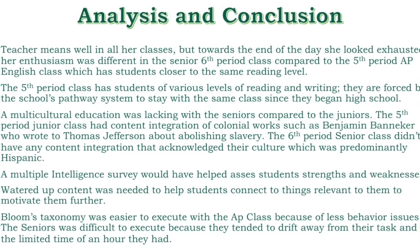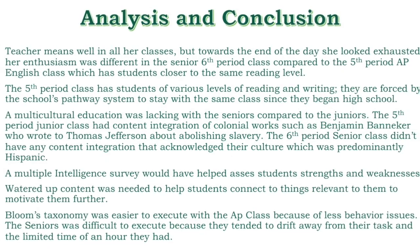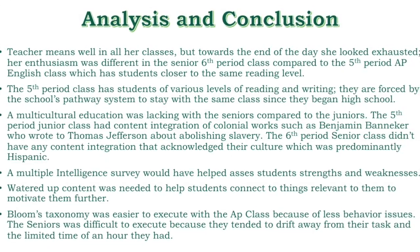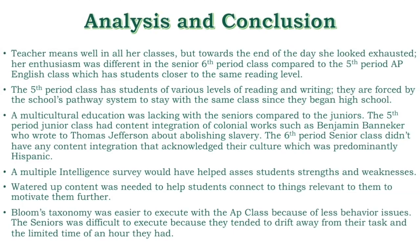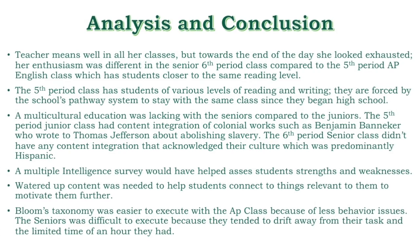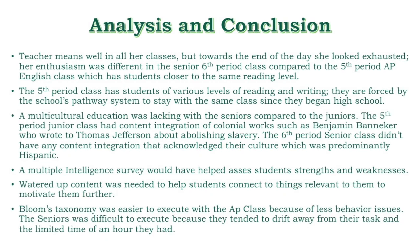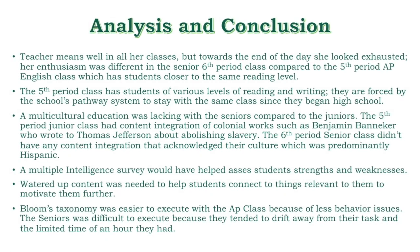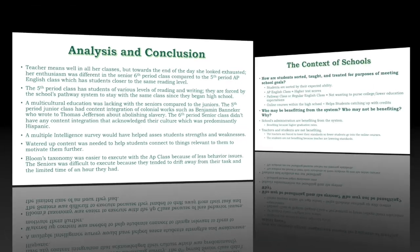The AP English fifth period class has all students who are very close to being at the same level of reading, so accommodation and inclusion is not a problem there. This makes the class feel better because the students expect each other to behave well. This is not the case for the sixth period class, which has students at various levels of reading and writing. They are forced by the student pathway system to stay with the same class since they began high school. I think a multicultural education was lacking in the senior sixth period class.